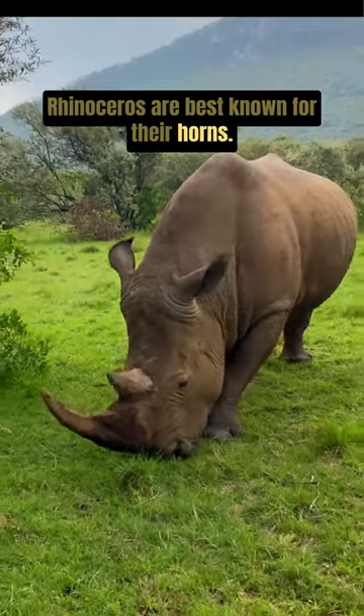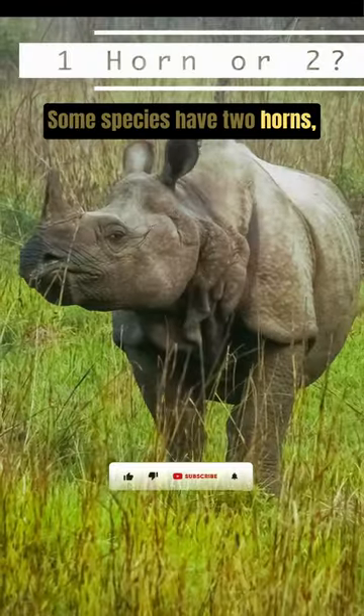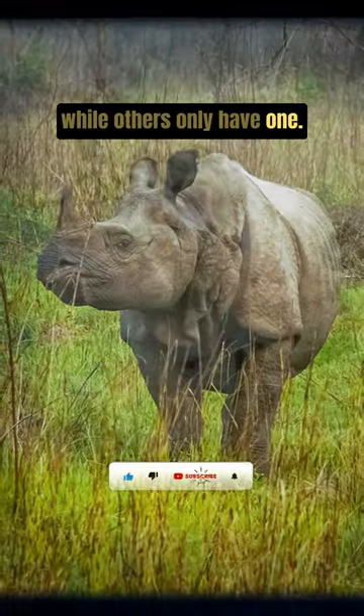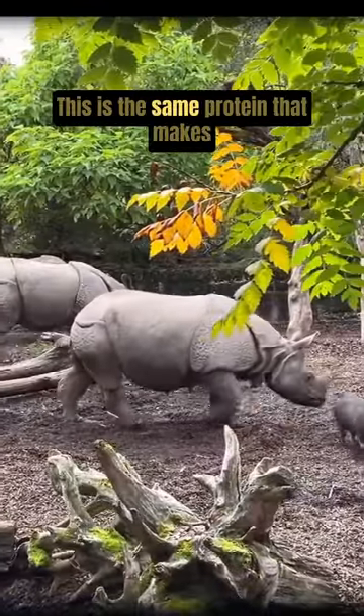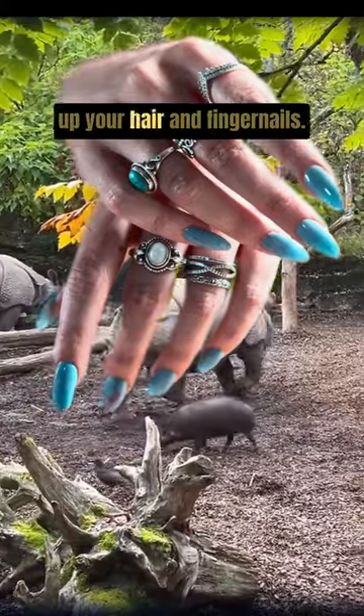Rhinoceroses are best known for their horns. Some species have two horns while others only have one. But did you know rhino horns are made of keratin? This is the same protein that makes up your hair and fingernails.